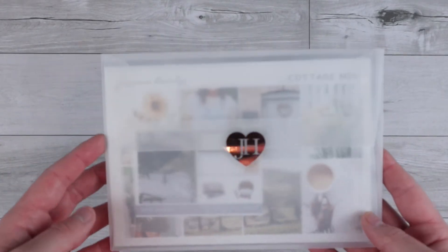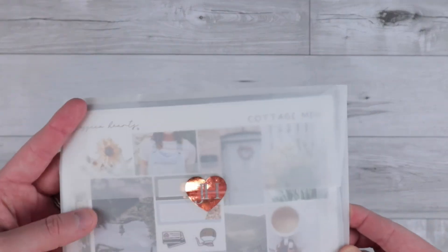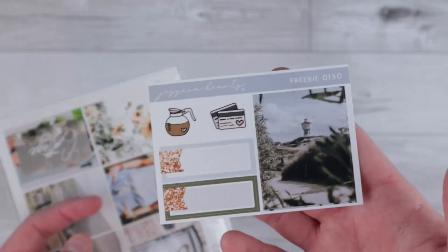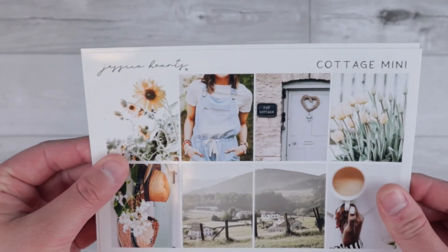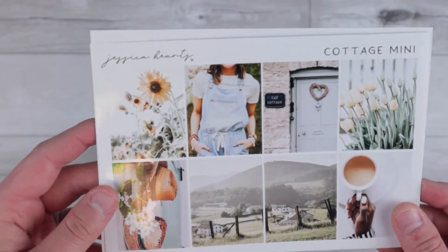I am back with another Shop Jessica Hearts order, and I again just wanted to show how pretty this packaging is — I just love it so much. I got the same journaling card, so we'll put that to the side. This was the freebie that was going out in orders the weekend that I ordered. And then I grabbed another mini kit that is just super gorgeous. This time I got the cottage mini kit — it is so stinking cute and this is going to be perfect.